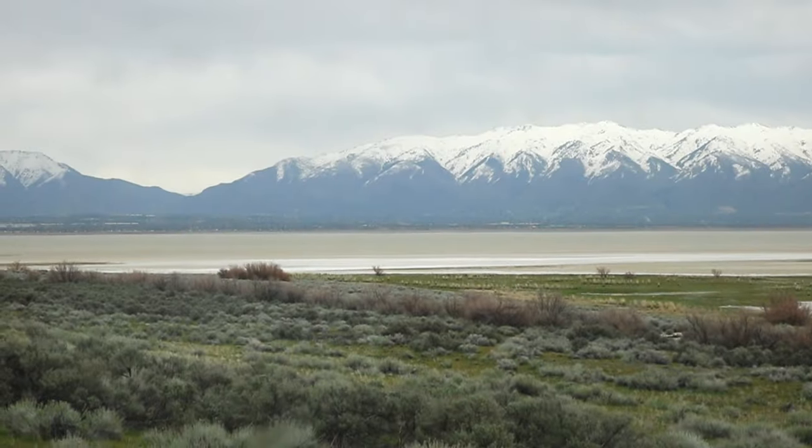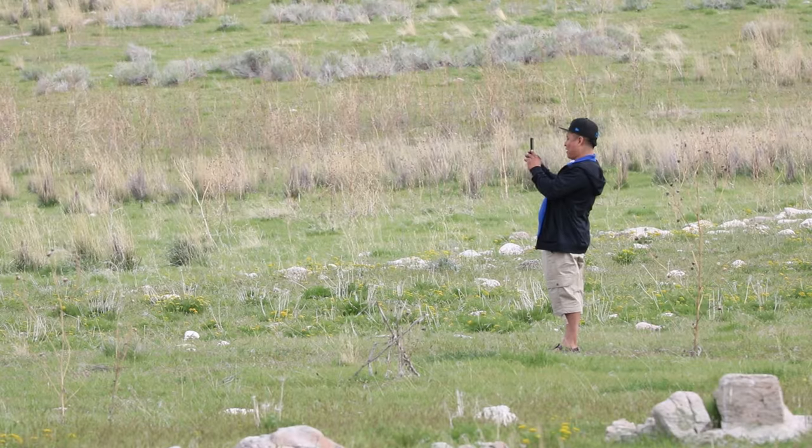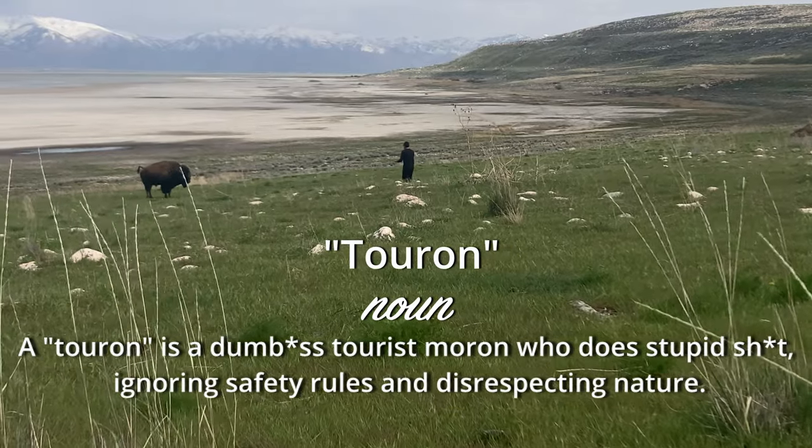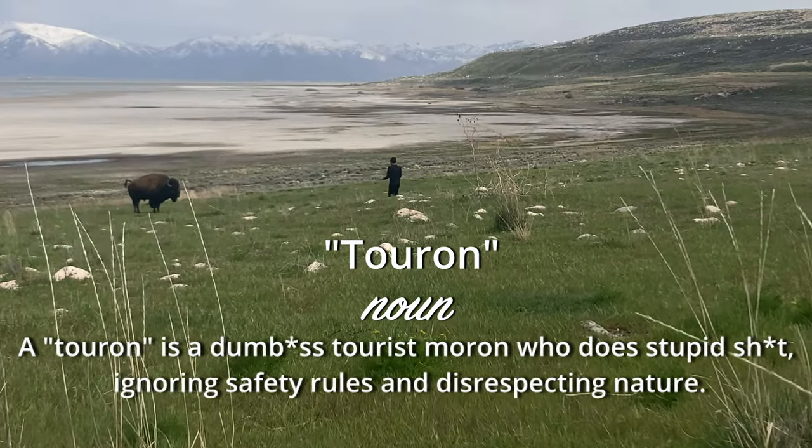First and foremost, we just want to advise whenever dealing with wildlife, please do not be a moron. This guy is being extremely stupid and you should never approach a wild animal at an unsafe distance.